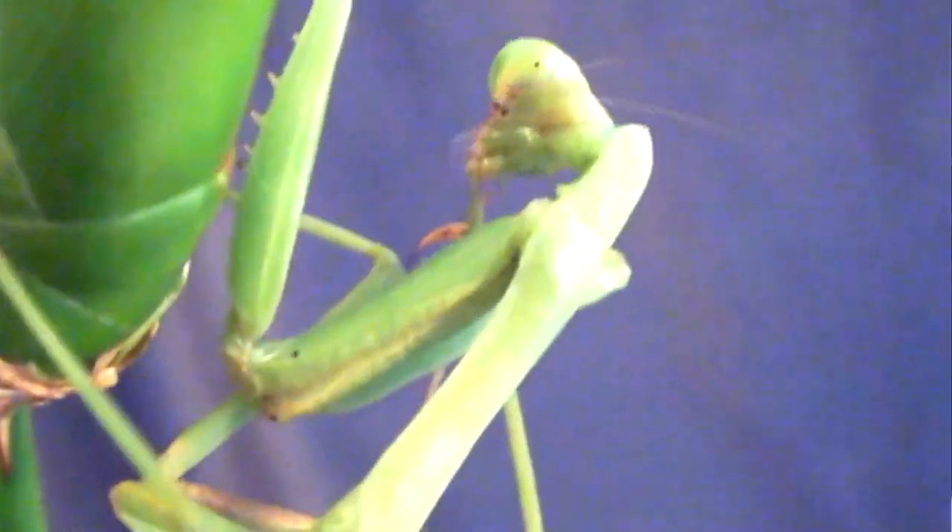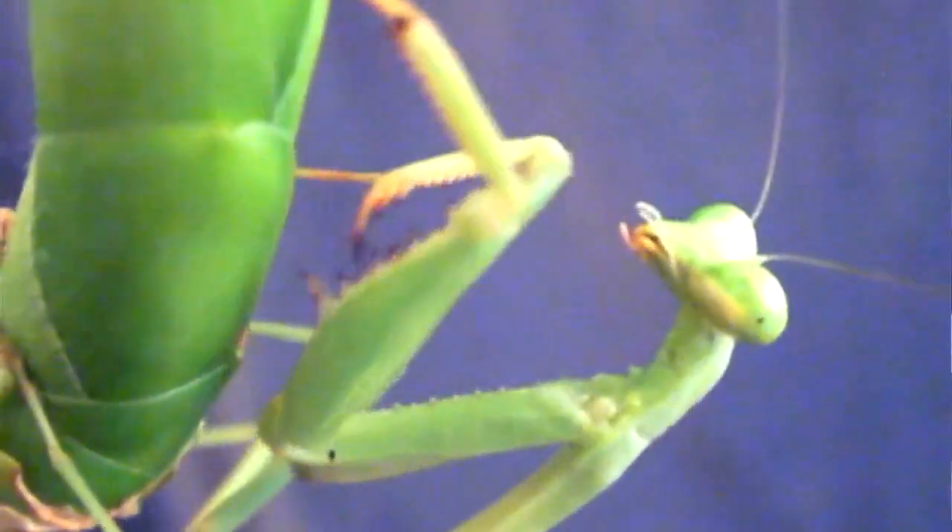After they eat their prey, they have to clean their two raptorial legs — which is the name for those two front highly evolved legs. They have to clean them because if they don't, they will die of infection from the bacteria that was on their prey.